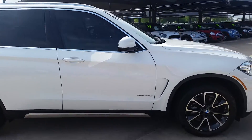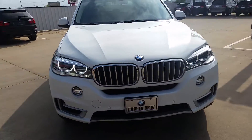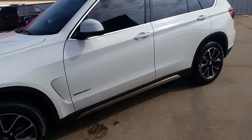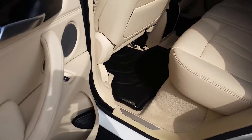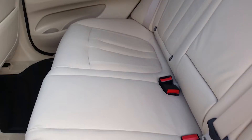I'll also show you a quick shot of the interior so you can see the condition it's in — show you the back first. It's got the all-weather floor mats. You can see the seats are in excellent condition. There's no scratches or rips, and the leather's not worn out.